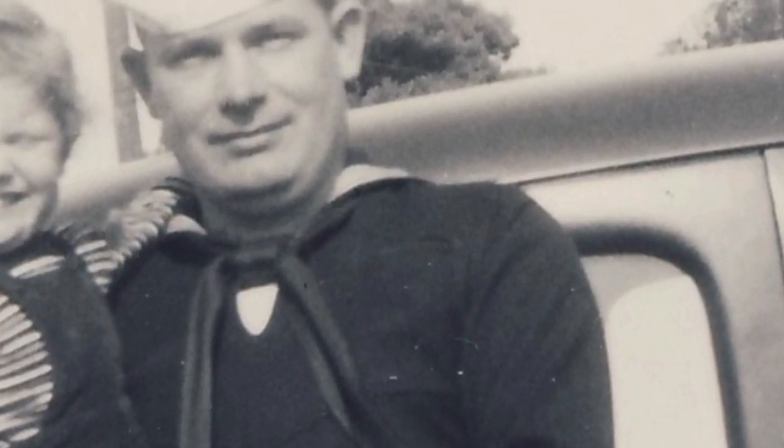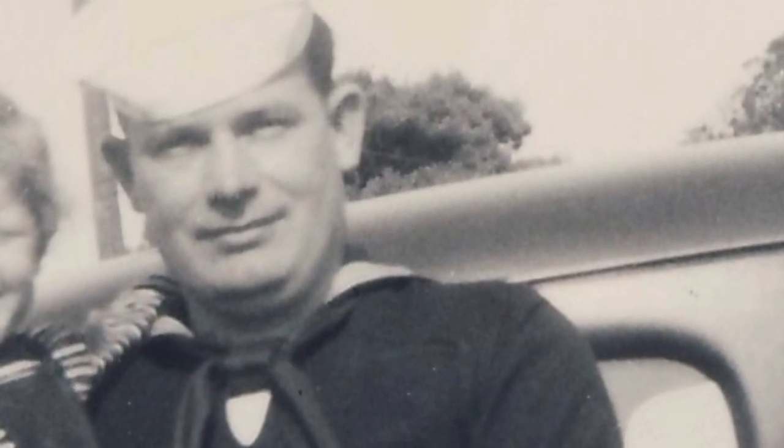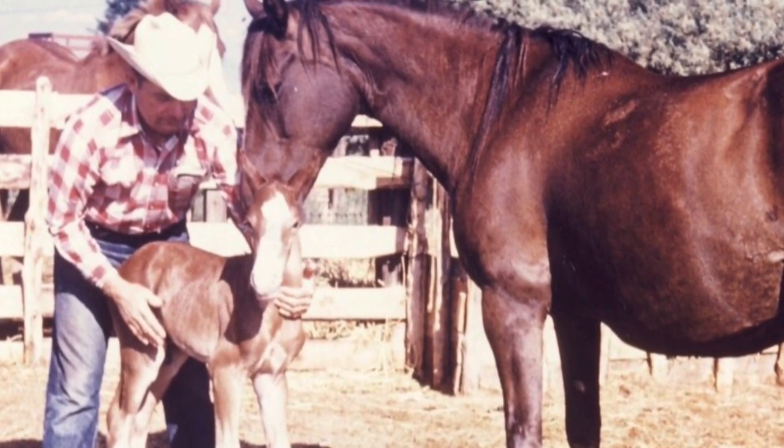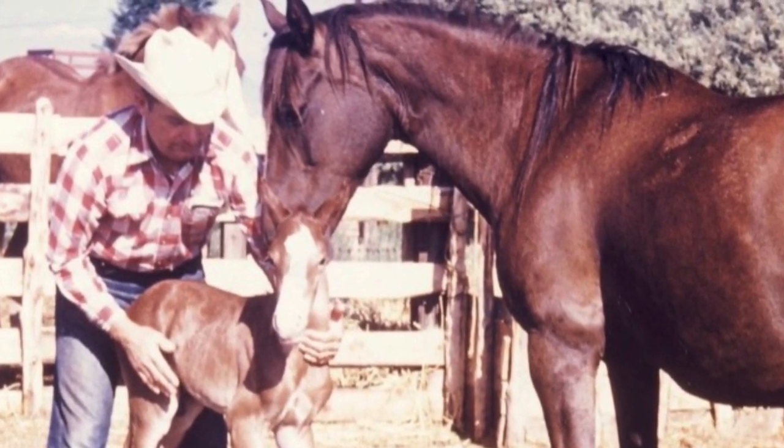In 1939, Bill joined the Navy where he was put in charge of occupational therapy using leather crafts. After the war, he returned to Seymour where he owned a saddle and boot shop until 1953 and continued to cowboy on the side.